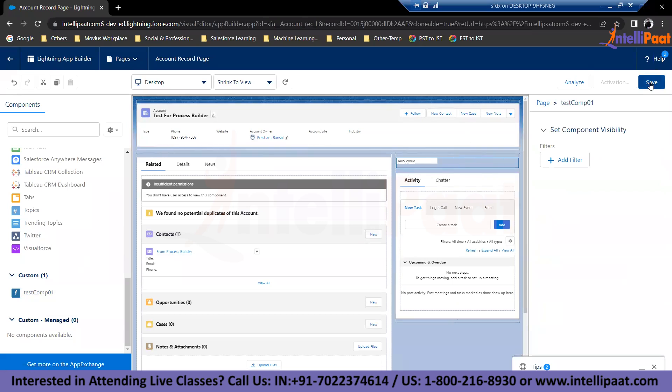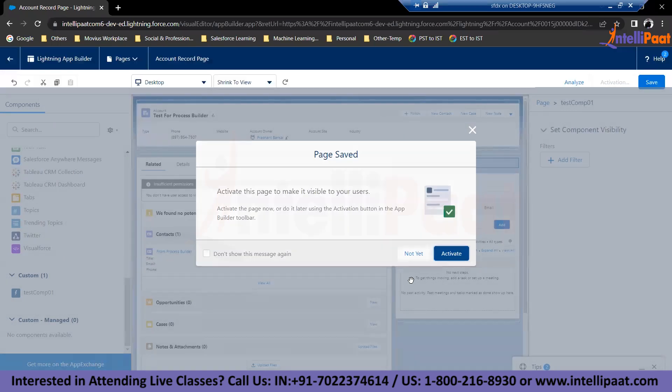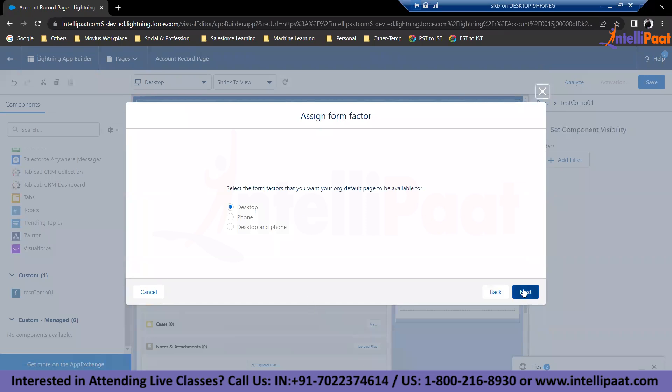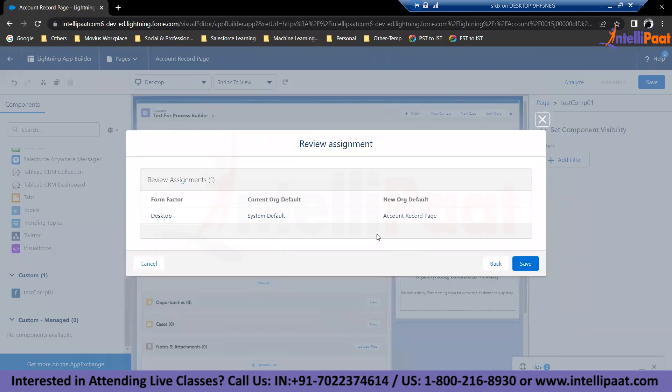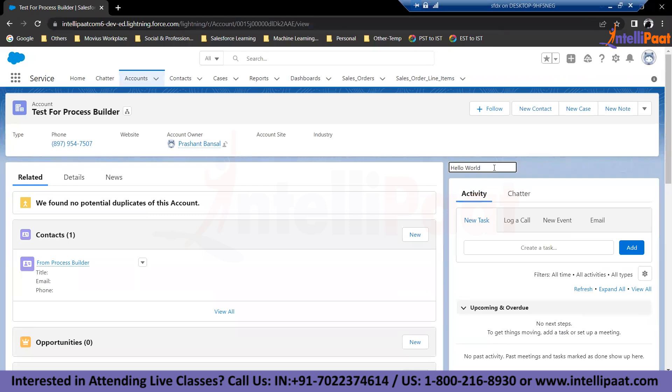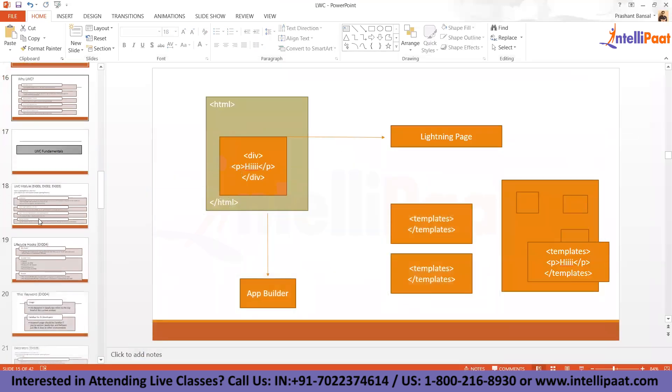We have our component here. You can drag and drop this component anywhere you like within the placeholder section — the placeholders provide a div functionality when the HTML renders. Place it, click save, and it asks you to activate the page — for the whole org or specific to a particular app. I'm making it an org default. This is the desktop experience, and this becomes the new org default for the account detail page.